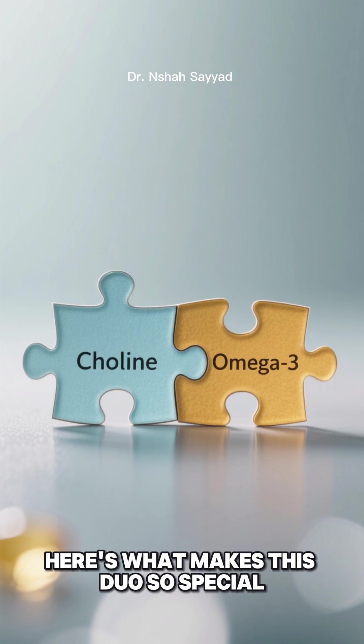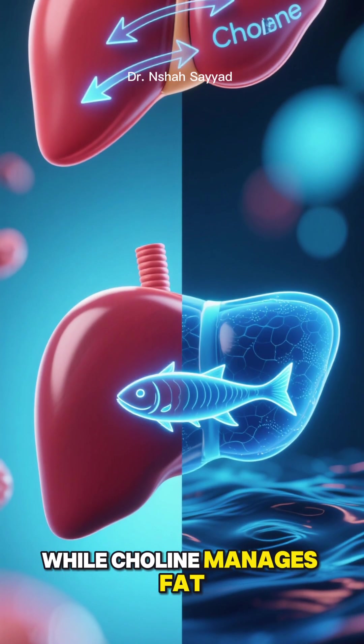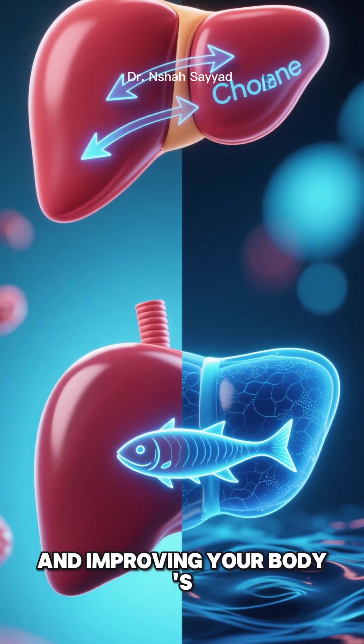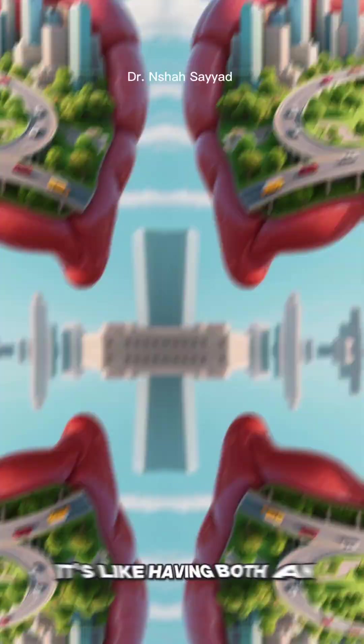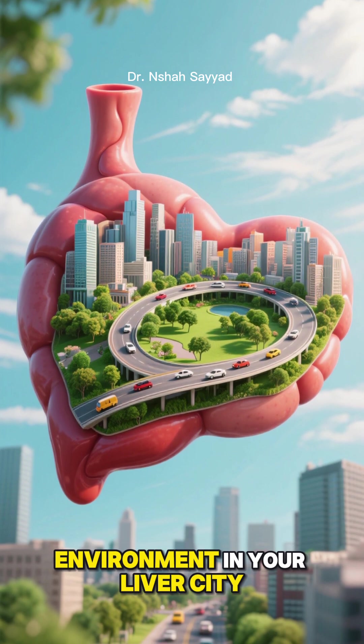Here's what makes this duo so special — they work together synergistically. While choline manages fat transportation, omega-3s are fighting inflammation and improving your body's metabolic function. It's like having both an efficient transit system and a peaceful environment in your liver city.